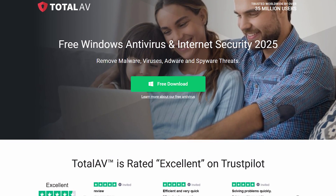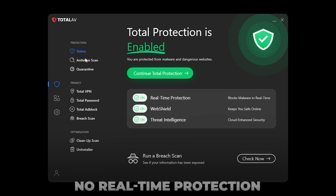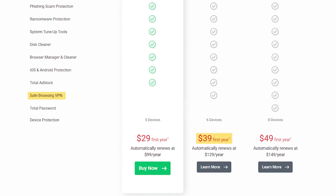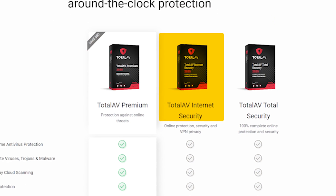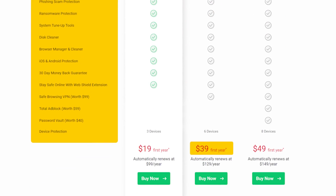As far as pricing goes, the free version is just a teaser. It scans for threats, sure, but there's no real-time protection or actual defense if something nasty shows up. The paid plan is where the action is. I went with their $39 option because it came with the VPN and covered multiple devices, which made sense since I'm working on both a laptop and a phone. If I had to recommend any of them, it would definitely be that one — it's the best balance between features and pricing.